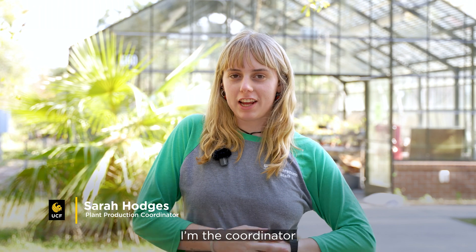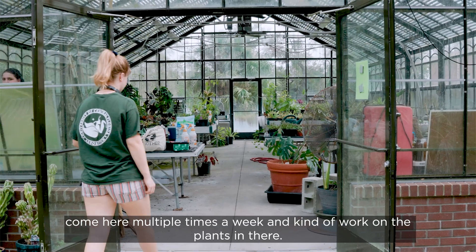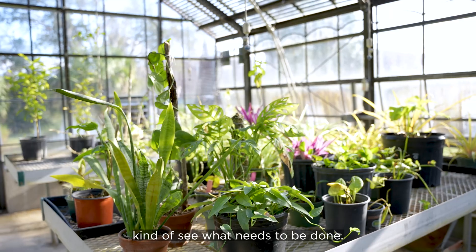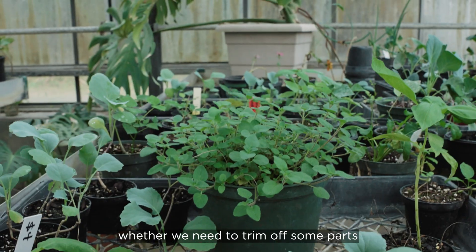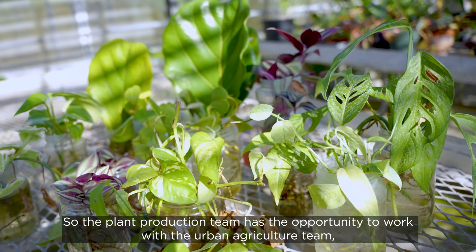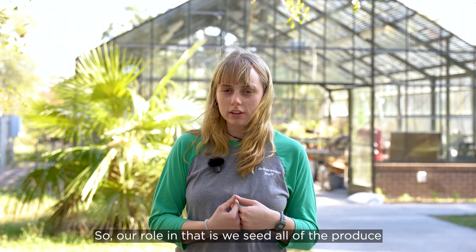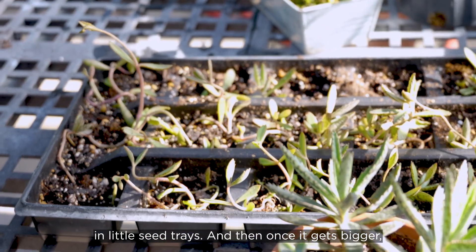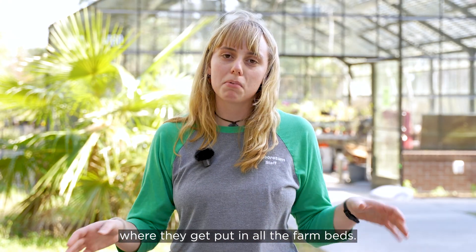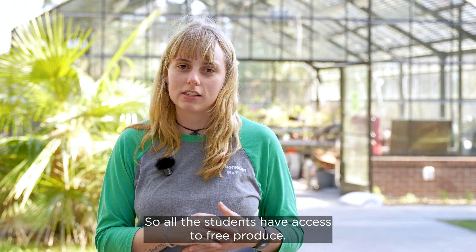Welcome to the UCF Arboretum's greenhouse. I'm the coordinator of the plant production team, which works out of the greenhouse. I run an intern group that comes here multiple times a week to work on the plants. Our day-to-day looks like inspecting the plants, seeing what needs to be done — whether plants need to be repotted or trimmed. We also look at what plants we can propagate. The plant production team works with the urban agriculture farm team to create produce given back to students via Knight's Pantry. We seed all of the produce in little seed trays, then once it gets bigger, we transport it to larger trays where they become starts. At that point, the starts are transported to the farm, where the farm team nurtures and grows those plants, and all that produce goes back to Knight's Pantry so all students have access to free produce.